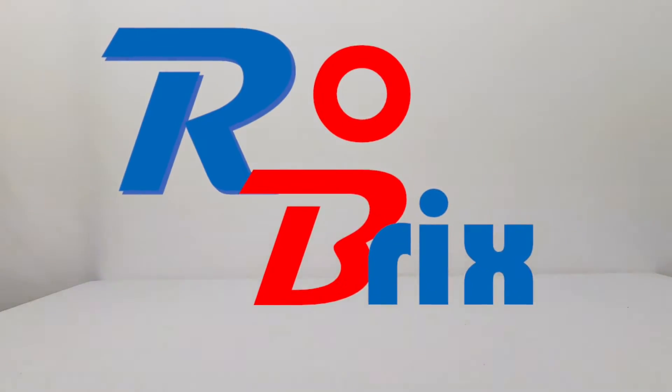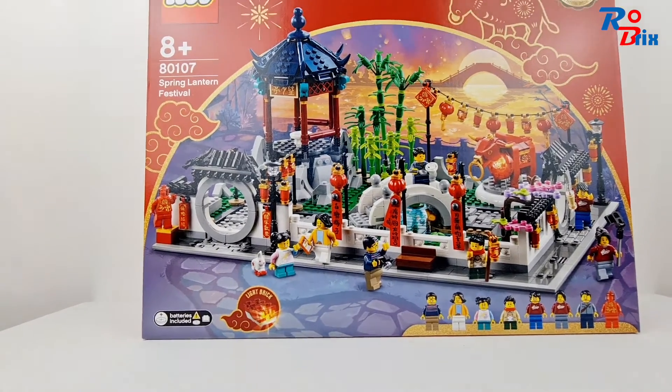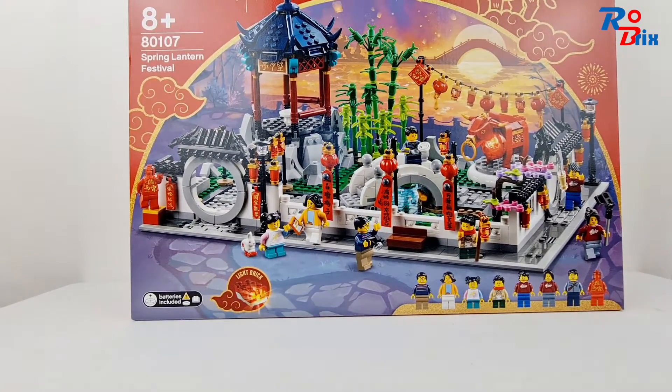What's up everyone, it's Robrix here with a quick Lego haul video. I went to the Lego store and the biggest thing I got today was the Chinese New Year Spring Lantern Festival set, which is so big it doesn't even fit on the screen. It's a really cool set, maybe a bit overpriced — it was on display in the store and it wasn't that big — but the detail in this is incredible, so I picked it up.